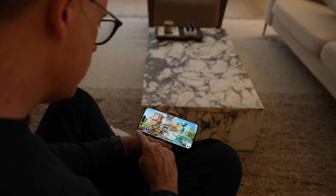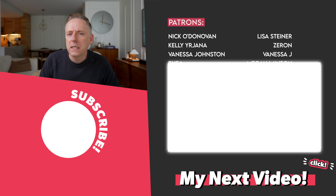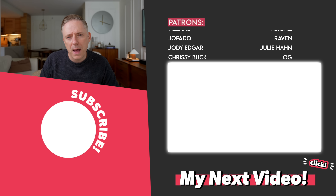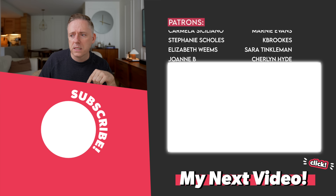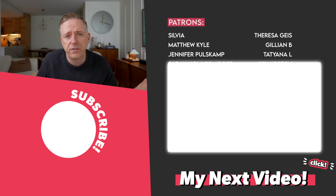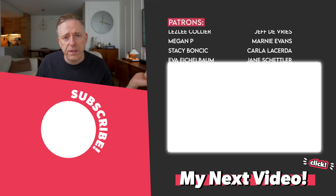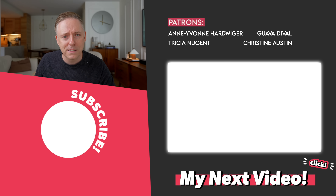Thanks again to June's Journey for sponsoring this video — feel free to check it out and click the link in the description or use the QR code on screen. That's it for me for today. I hope you really enjoyed this video. I'm going to link to a video I did a couple of years back where I talked about other IKEA items around $20 — if you liked this one, I think you'll like that one as well. Some of them might be discontinued, but click there and you'll find out. I'll see you all in the next one. Thanks, bye.